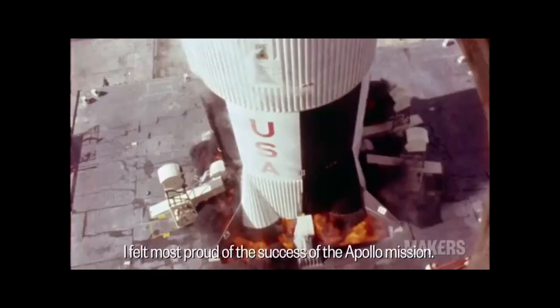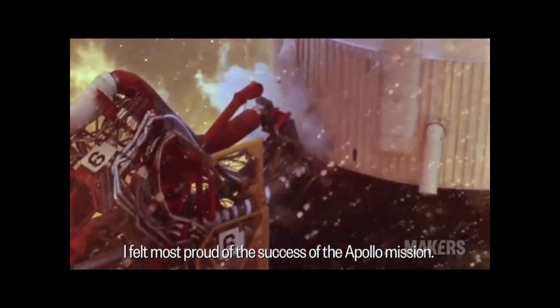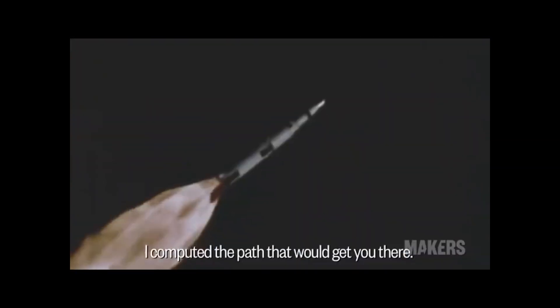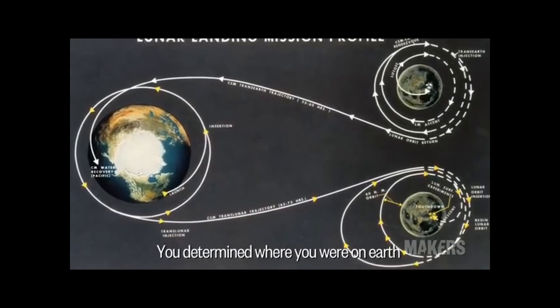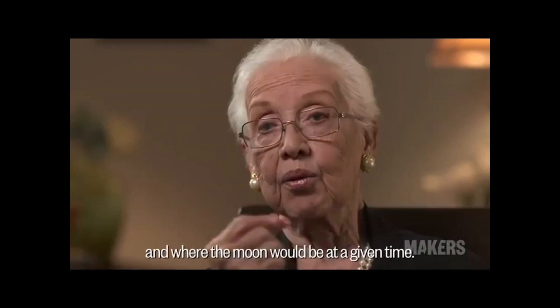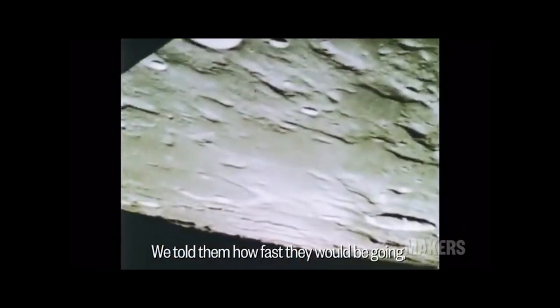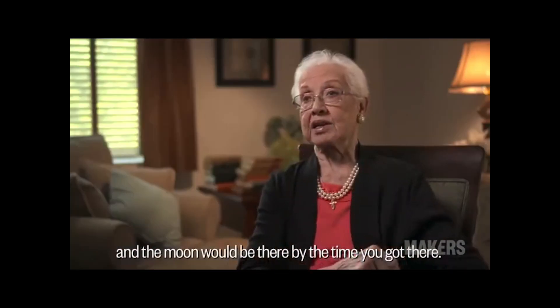I felt most proud of the success of the Apollo mission. They were going to the moon. I computed the path that would get you there. You determined where you were on Earth when you started out and where the moon would be at a given time. We told them how fast they would be going, and the moon would be there by the time you got there. Beautiful.